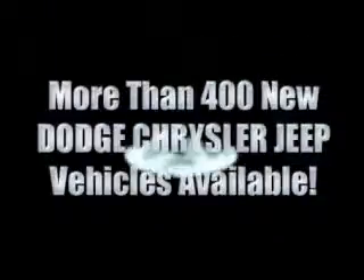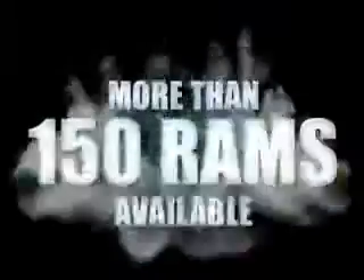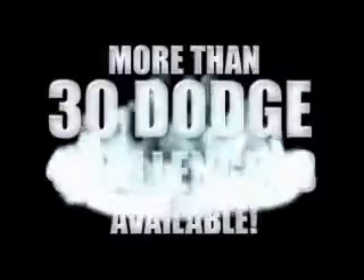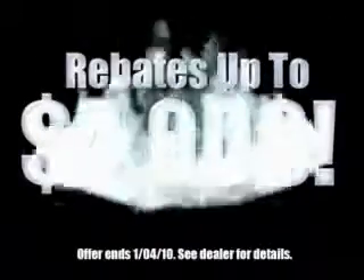With 400 new Dodge, Chrysler, and Jeep vehicles available, we've got your Ram Tough trucks. If you want a Wrangler, we've rounded them all up. We're so big we've got over 30 Dodge Challengers. We've got 0% financing or get huge immediate rebates.